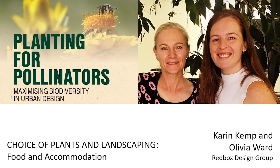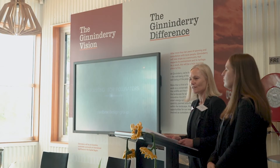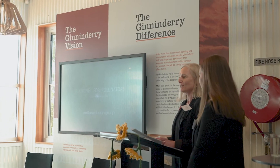Thanks so much for having us here today. I'd like to begin by acknowledging the traditional owners of the land on which we meet today, and I would also like to pay my respects to elders past and present. I'm Karen Kemp, director of Redbox Design Group, Landscape Architects, here today with my colleague Olivia Ward, senior landscape architect, and our team.